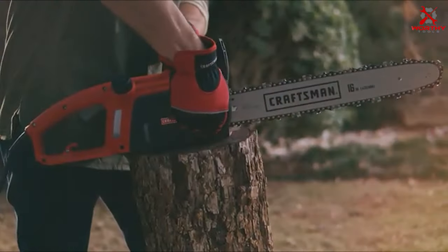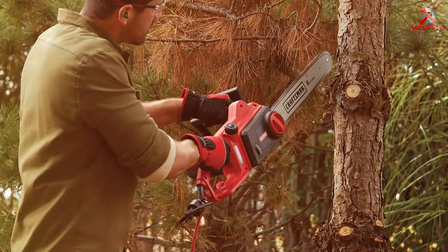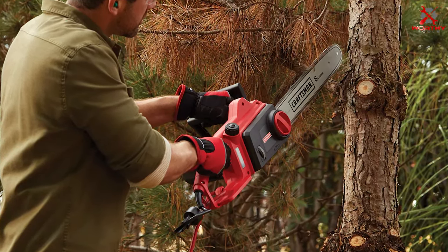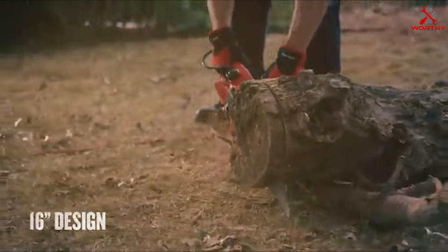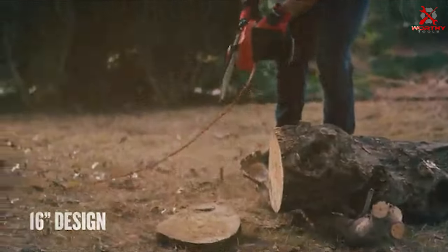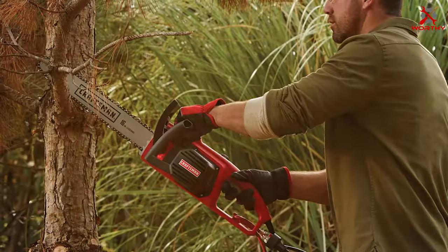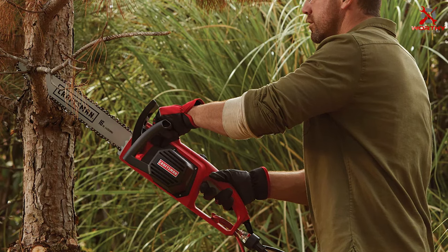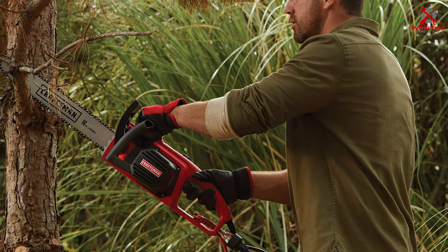Number two: the Craftsman Electric Chainsaw. Craftsman is a name synonymous with quality and reliability, and their electric chainsaw is no exception. This chainsaw is a powerhouse equipped with a robust motor that delivers consistent performance for all your cutting needs. Its 16-inch bar is ideal for medium-sized tasks, providing a good balance between maneuverability and cutting capacity. One standout feature is its built-in auto oiling system, which keeps the chain lubricated, enhancing efficiency and lifespan.